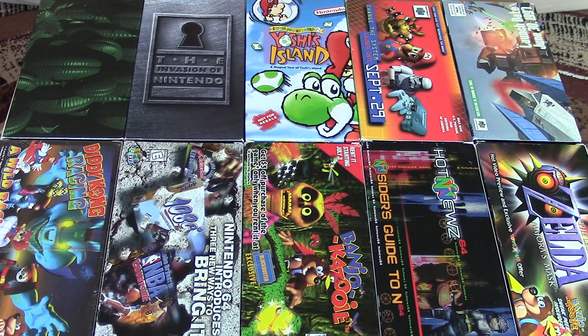And so there they are — all 10 of my Nintendo promotional VHS tapes. Hope you enjoyed them and had some laughs. If you had some of these as a kid and remember watching them, I hope seeing them again brought back some fun memories. And if you're younger and had no idea these VHS tapes existed, I hope they gave you an insight into what it was like to find out about new games before the internet was available.